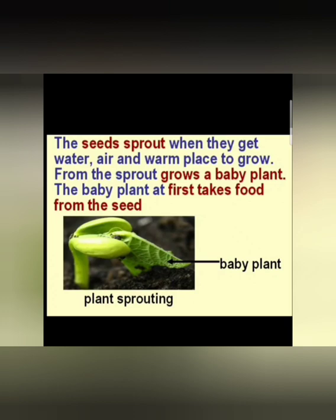The seeds sprout. Sprout means the seed grows a plant out of it when they get water, air and a warm place to grow. From the sprout grows a baby plant. The baby plant at first is not able to prepare food by its leaves, so from the cotyledons it is going to take the nourishment and food for its growth.